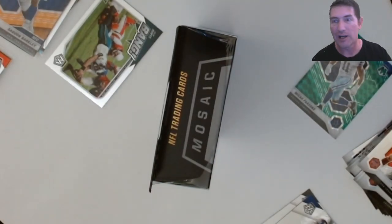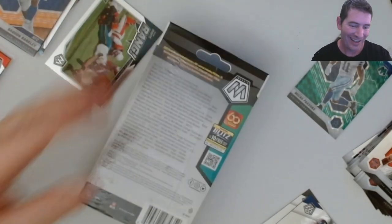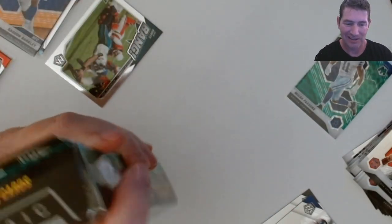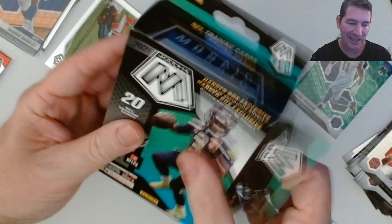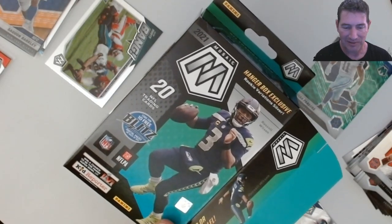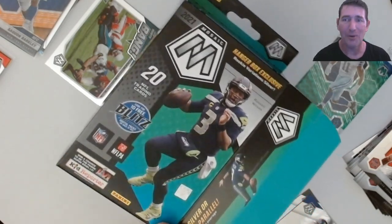Let's do this 30-dollar hanger - you got a lot to live up to, brother. The cellos were only about 16 bucks - half this price. How many cards do they have? Fifteen in the cello, and for five more cards you're paying like 13 or 14 extra bucks. Come on man.